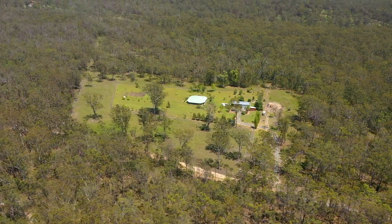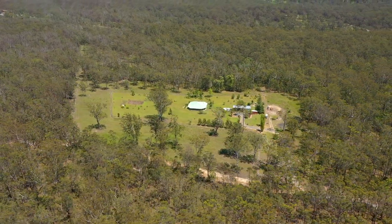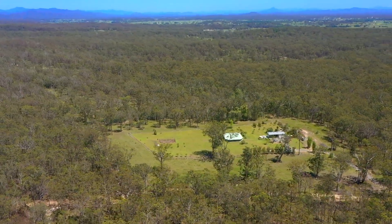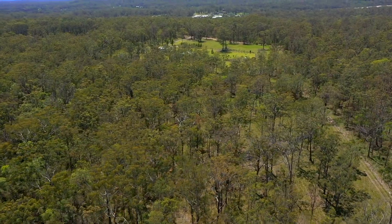This property consists of 36 acres located conveniently on the edge of town, down a country road with the peace and privacy of bush surrounds and total privacy from neighbouring properties.